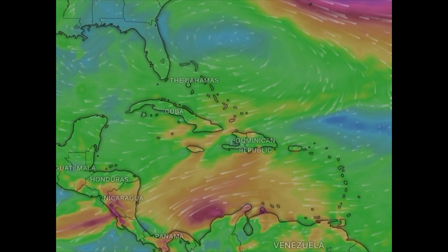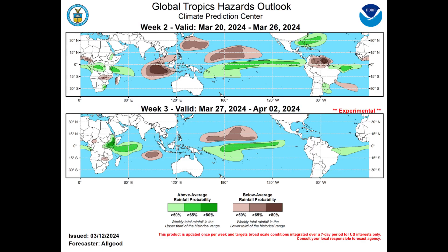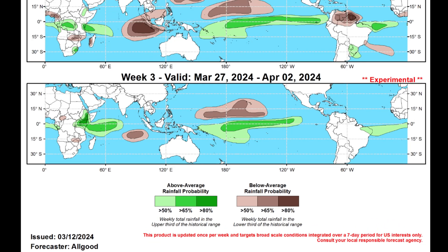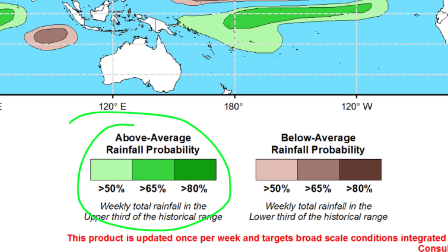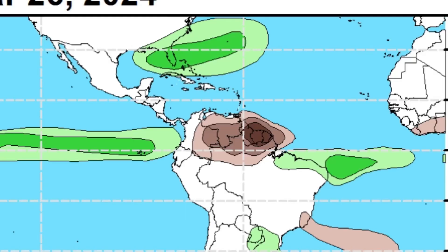Taking a look at the global tropics hazards outlook map, updated for today, we're focusing on week two. The green shadings represent the possibility of above average rainfall — the darker the shading, the higher the probability. Meanwhile, the brown shading indicates below average rainfall, with the same logic applying. Week two runs from the 20th to the 26th of March.